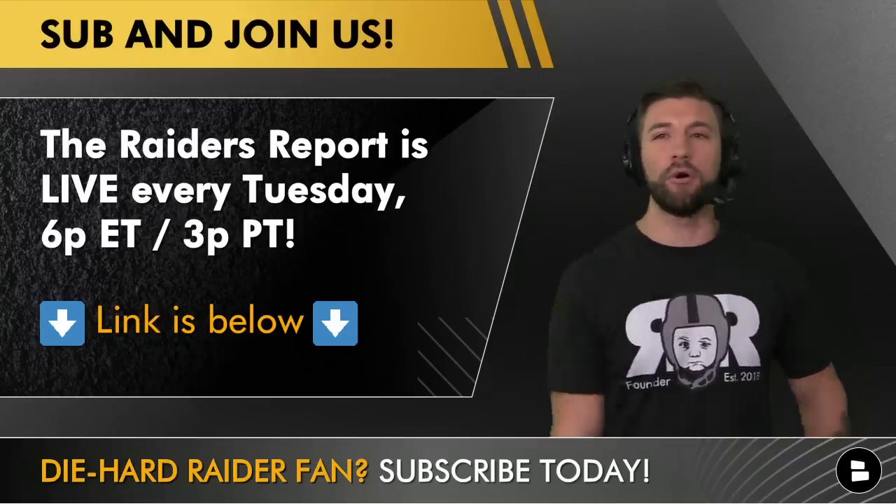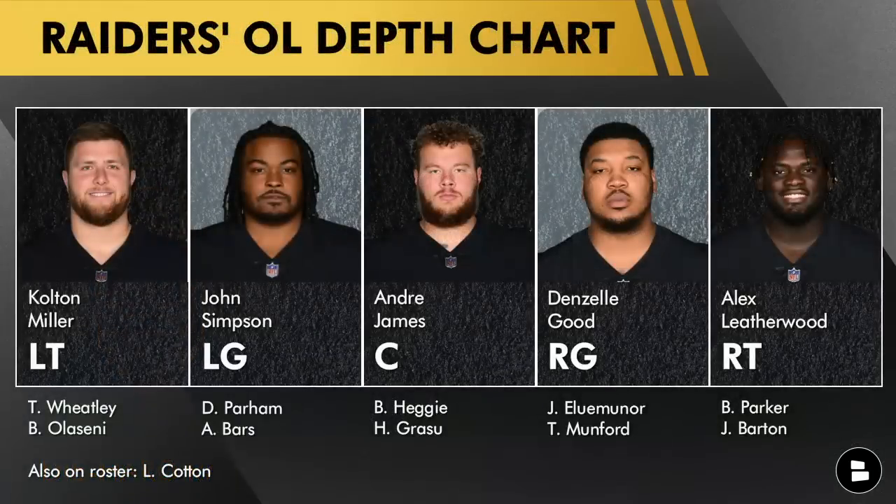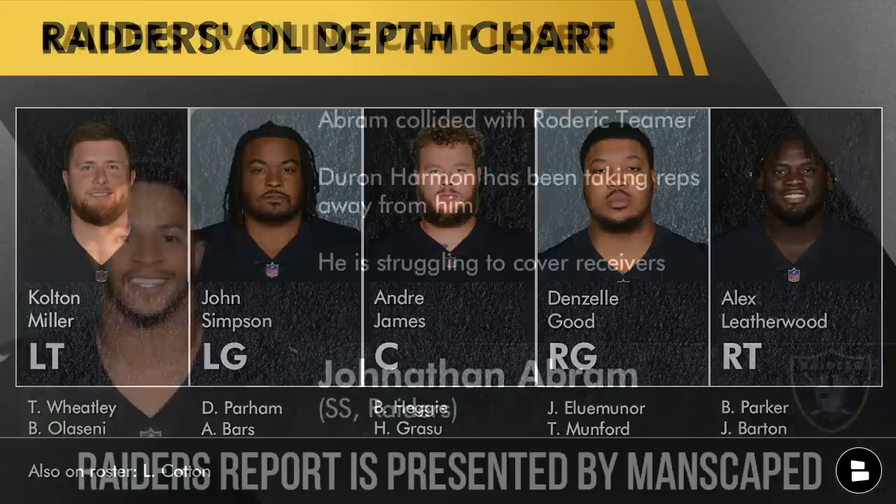The next loser is Denzel Good. Even though he's projected to be the starting right guard, he's not out there on the field — he's still recovering from his ACL. Lester Cotton has looked pretty good. There was a report out that Good isn't a lock to start. Money talks: when you give somebody a pay cut, taking them from $3.09 million down to $1.04 million — sure, he can still make an extra $425,000 in incentives — but they are deducting his pay for a reason. It makes him easier to trade if need be, and for that reason alone, Denzel is a big-time loser.